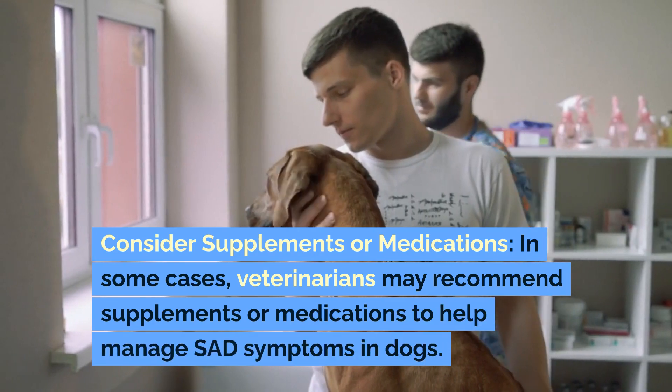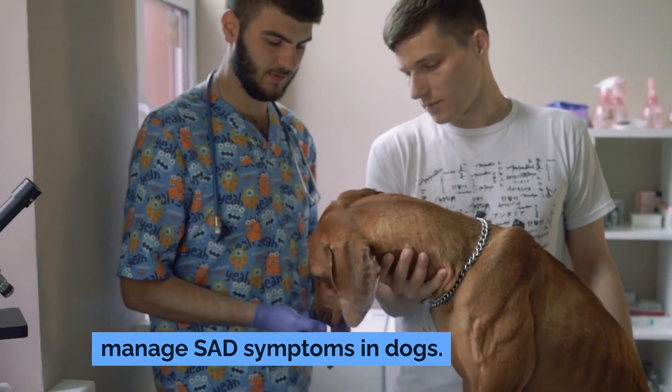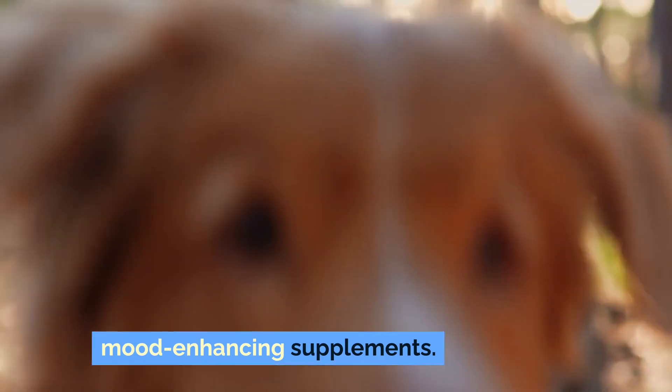Consider supplements or medications. In some cases, veterinarians may recommend supplements or medications to help manage SAD symptoms in dogs. These might include vitamin D supplements or other vet-approved mood-enhancing supplements.